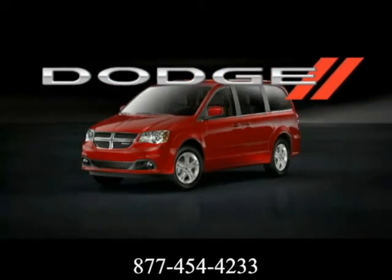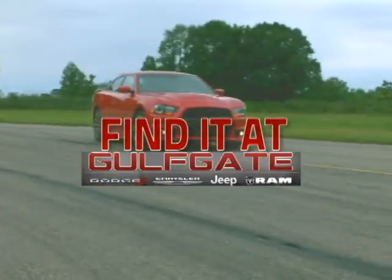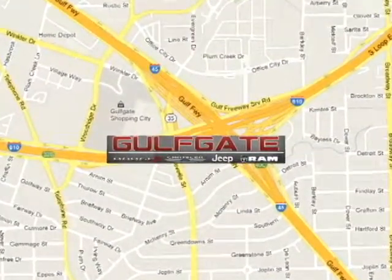The 2012 Dodge Grand Caravan — explore everything, do everything. Find it at Gulfgate Dodge Chrysler Jeep Ram. We are conveniently located at 7250 Gulf Freeway in Houston, Texas.